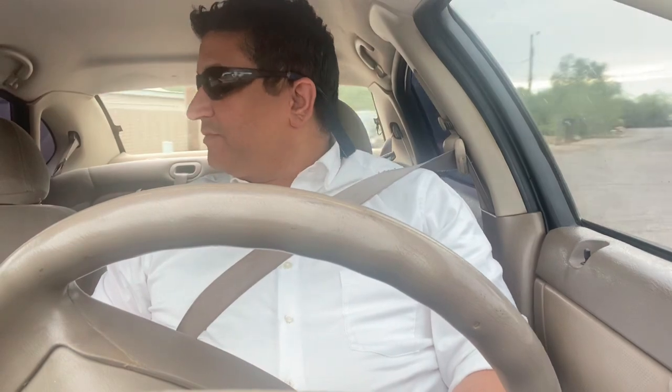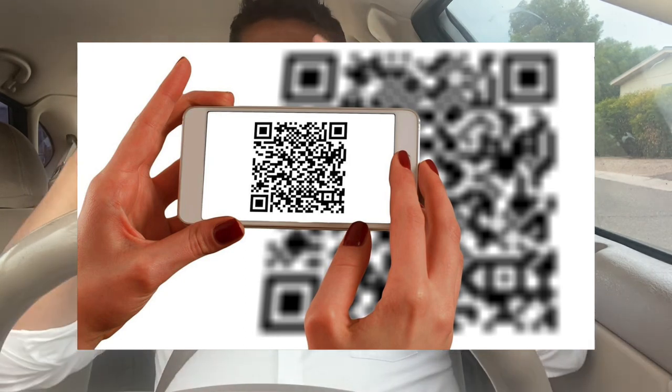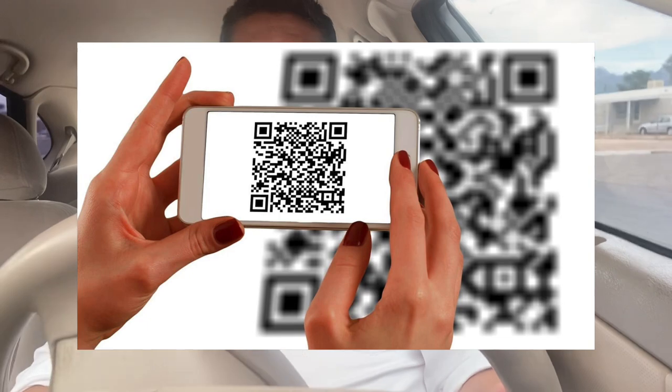Welcome to another edition of the Computer Doctor Show, mobile edition. In this video I want to talk about a scam with QR codes. A QR code is basically a black and white square box, almost like a barcode but in square form. You hold up your phone to it and your phone is able to interpret the code of that square and gain information from it.